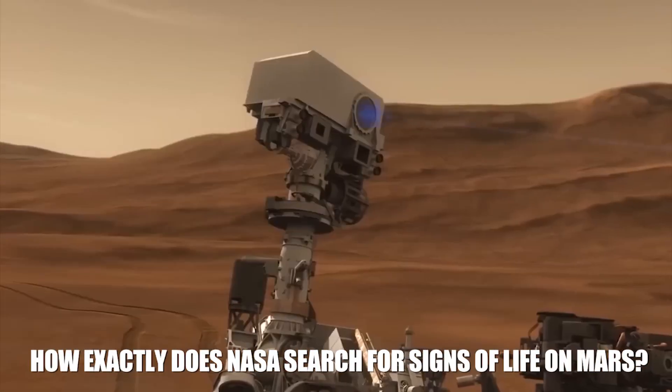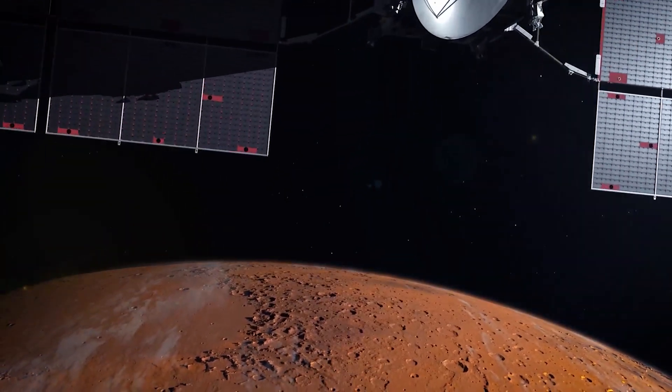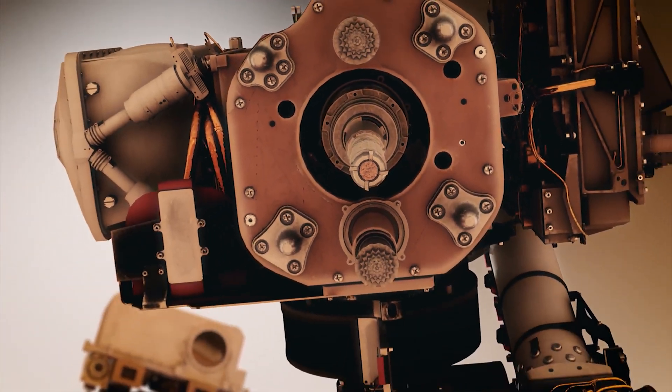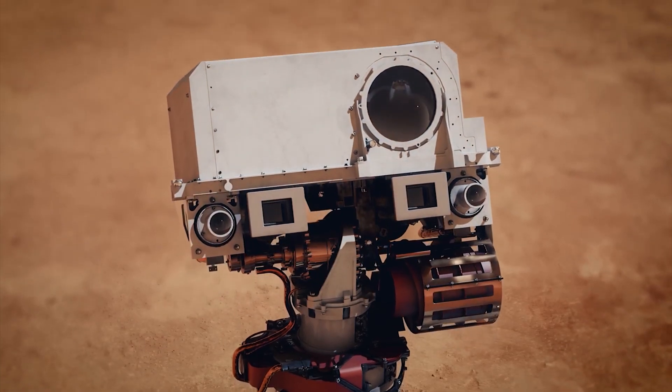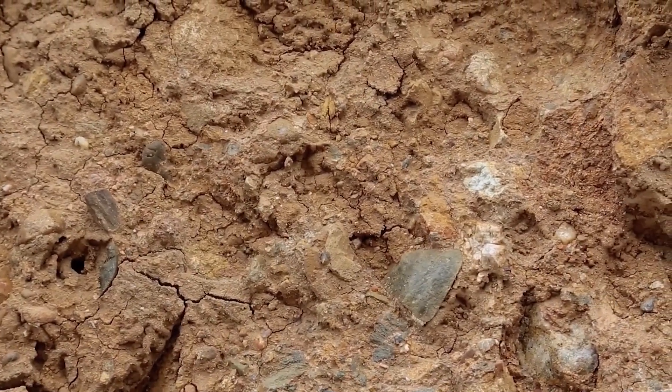How exactly does NASA search for signs of life on Mars? Well, there are a variety of methods employed, from drilling into the Martian surface to analyzing rock samples. NASA's rovers, such as the Perseverance, are equipped with sophisticated instruments that can detect organic molecules and other indicators that may suggest the presence of microbial life.